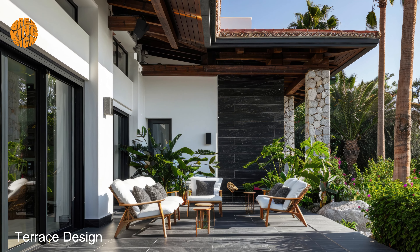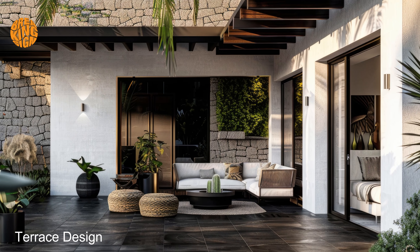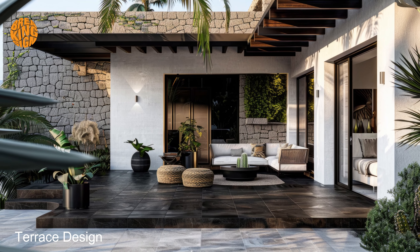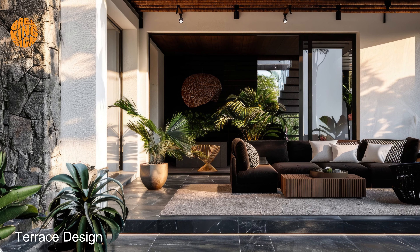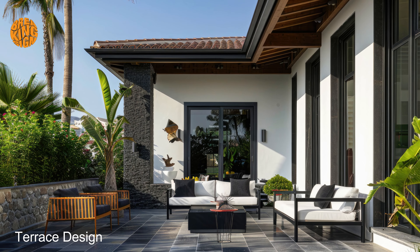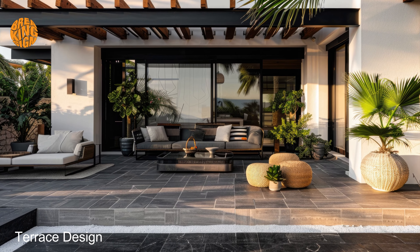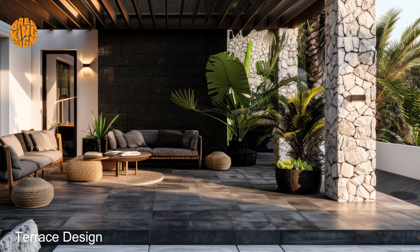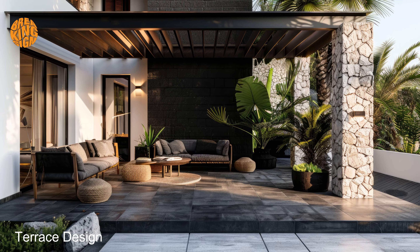Whether you're hosting a soiree under the stars or simply unwinding with a glass of wine, dark terrace Mediterranean home aesthetics offer a captivating backdrop for every occasion. Soak in the beauty of your surroundings as you revel in the timeless allure of this exquisite design aesthetic. In conclusion, embrace the mysterious allure of dark terrace Mediterranean home aesthetics and transform your outdoor space into a sanctuary of unparalleled beauty and charm. With its enchanting blend of light and shadow, this captivating style is sure to elevate your terrace design to new heights of sophistication and elegance.